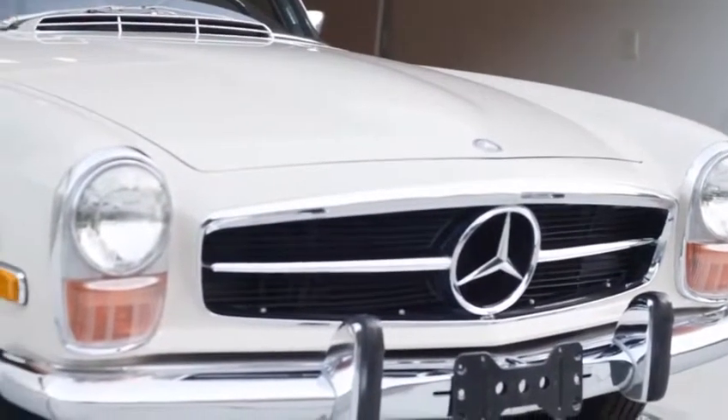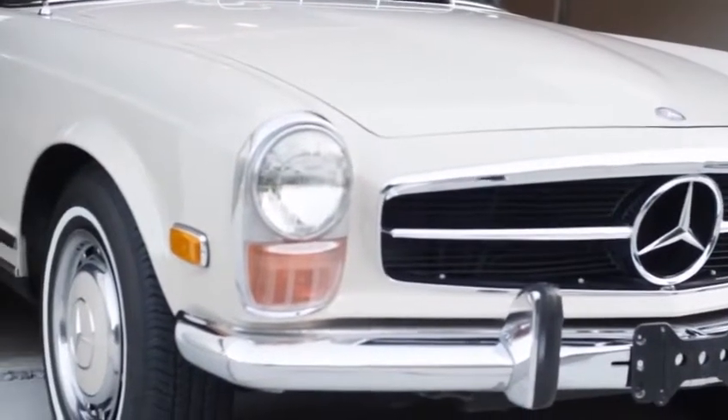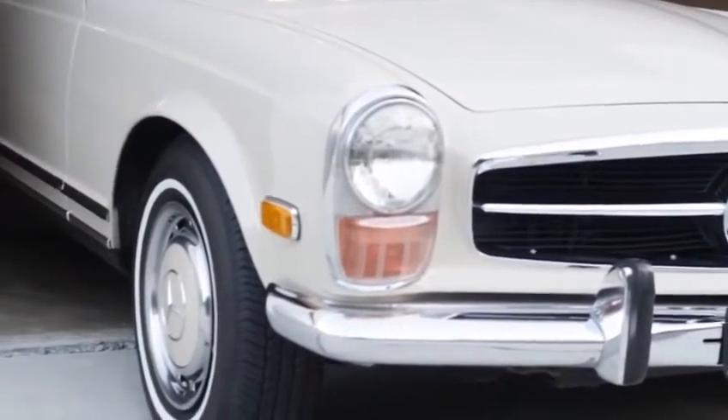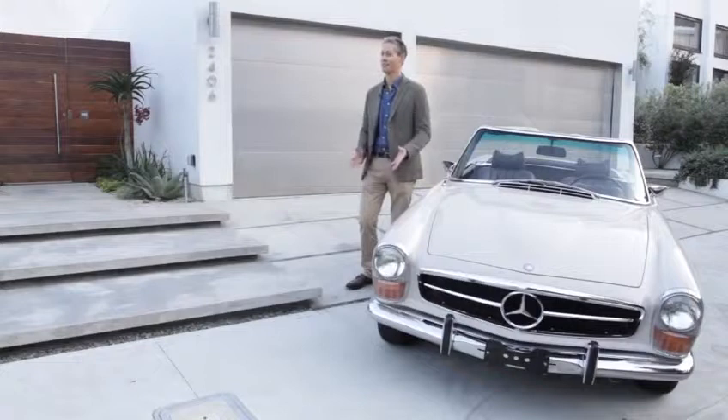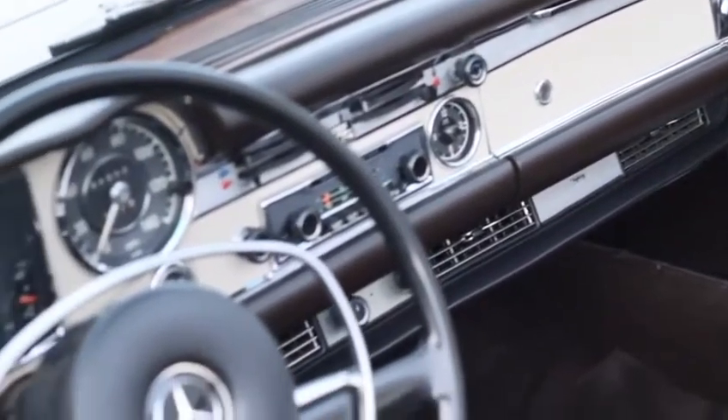I would say probably first and foremost I always thought it was a very beautiful car, and in terms of wanting a car that I'd be able to drive on a regular basis, I loved the 60s time period and the understated elegance and beauty to the car.